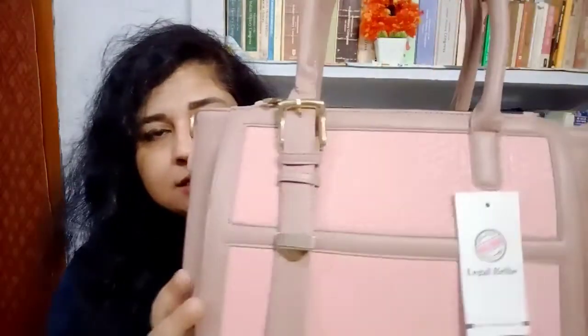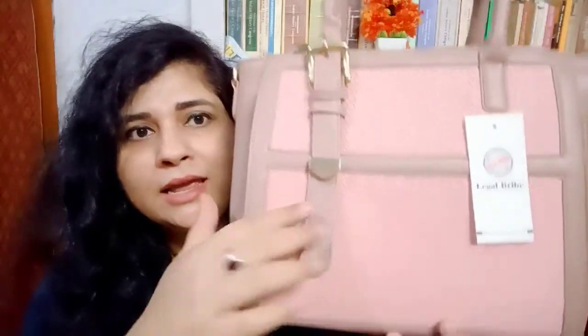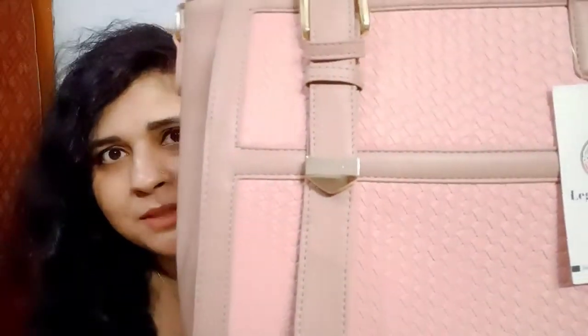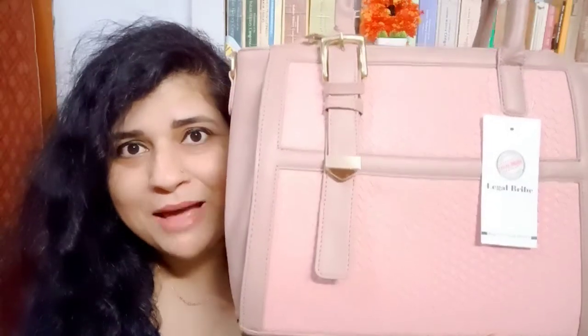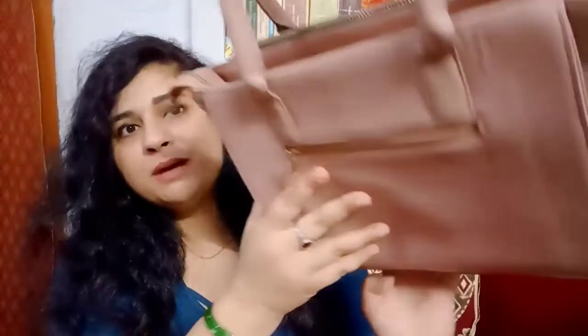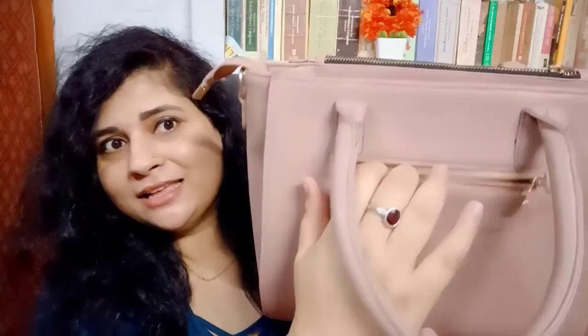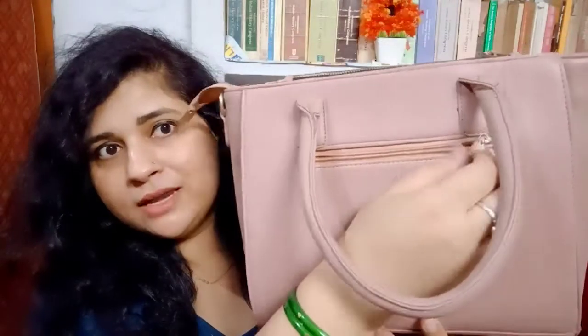I had saved this pink color bag in my cart and today I finally bought it. When you look at the front of the bag, you get a lot of detail — it has a weaved kind of pattern at the front side. From the back side, the bag is plain. The quality is good and there is a zip on the back side — it is a narrow one, and you can put things in there.